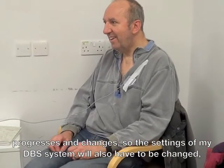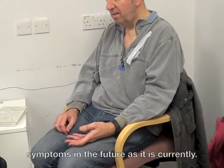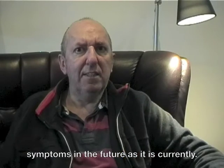As my Parkinson's progresses and changes, so the settings in my DBS system will also have to be changed, and I hope that my system continues to be as effective at controlling or concealing my symptoms in the future as it is currently.